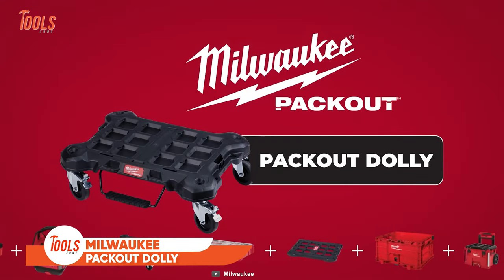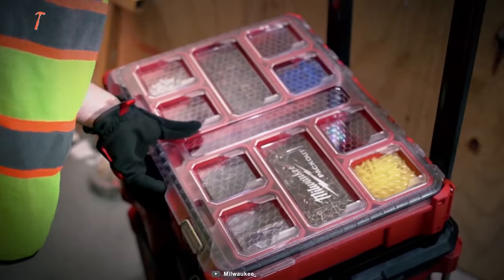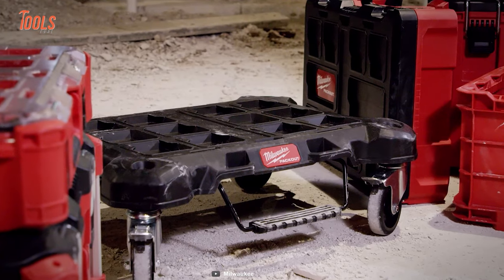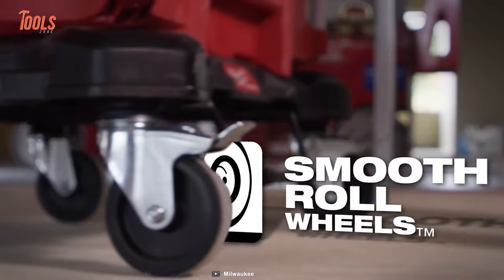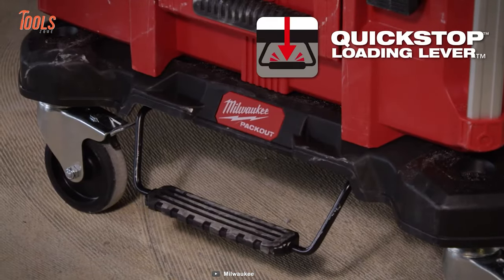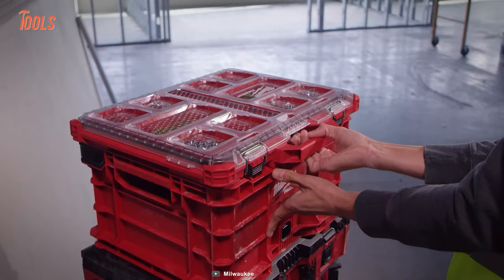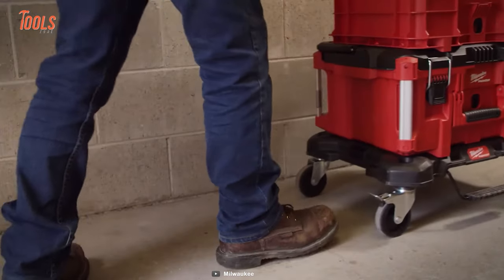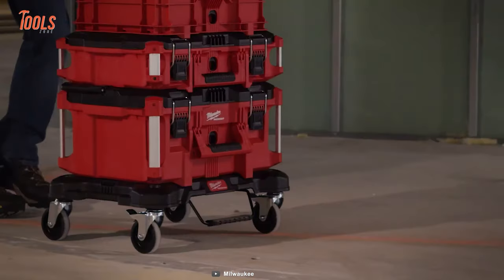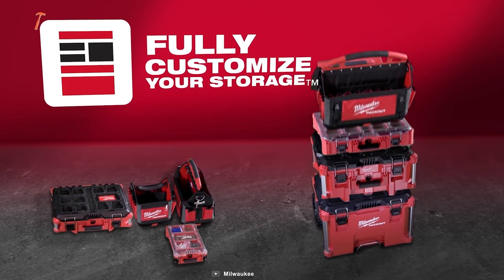Introducing Milwaukee's Packout Dolly, a crucial component of its premier storage system. Crafted from robust impact-resistant polymer, it features smooth rolling wheels and a remarkable weight capacity of 250 pounds. The quick-stop loading lever adds finesse, allowing swift loading and unloading even amidst the rush of tasks. Whether in a bustling warehouse or a dynamic job site, the Milwaukee Packout Dolly redefines efficiency and convenience.